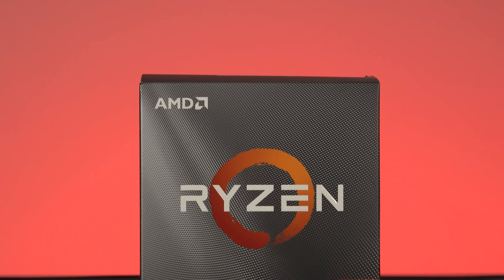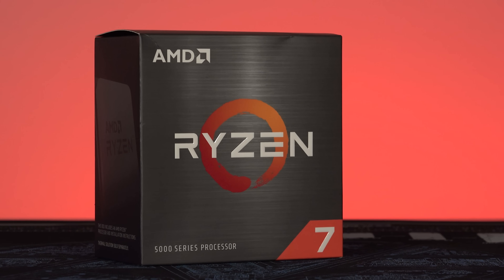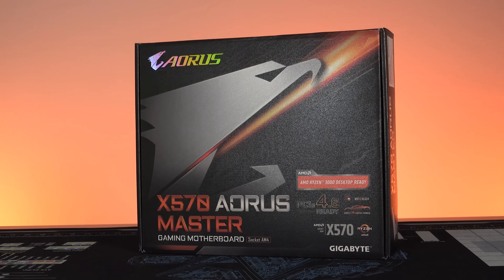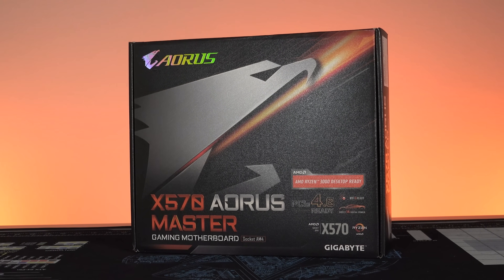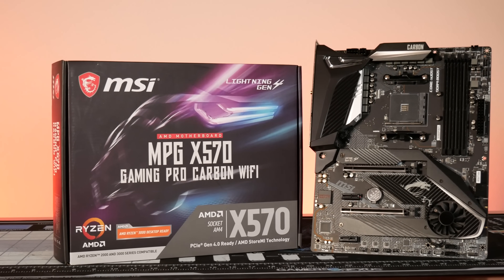A third or fourth generation Ryzen CPU — 3000 and 5000 series respectively — installed on a 500 series board is likely to accept most 3600 RAM kits without any trouble. So aim for that speed if you want the best performance.